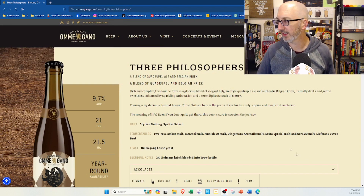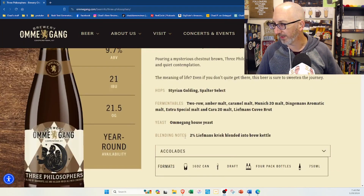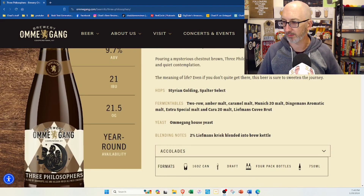A blend of quadruple and Belgian Kriek. They even have the hops and malts and blending notes — 2% Lambic Kriek blended into the brew kettle. 9.7 ABV, we knew that. 21 IBUs. I have the gravity there in Plato, which is different than what homebrewers use.